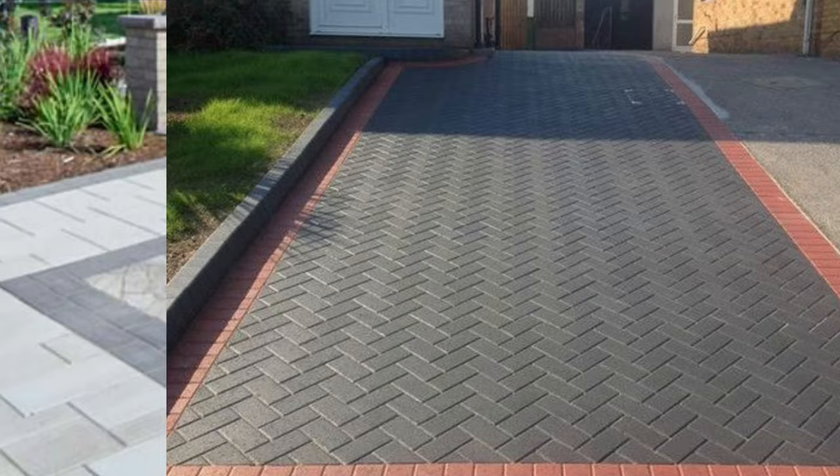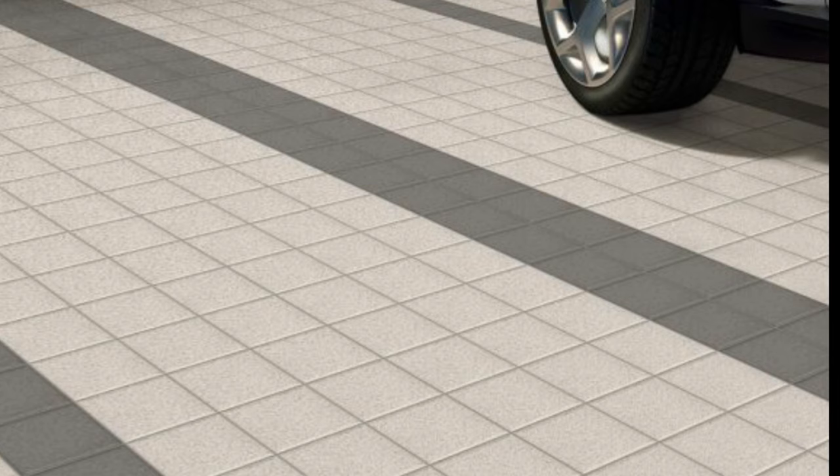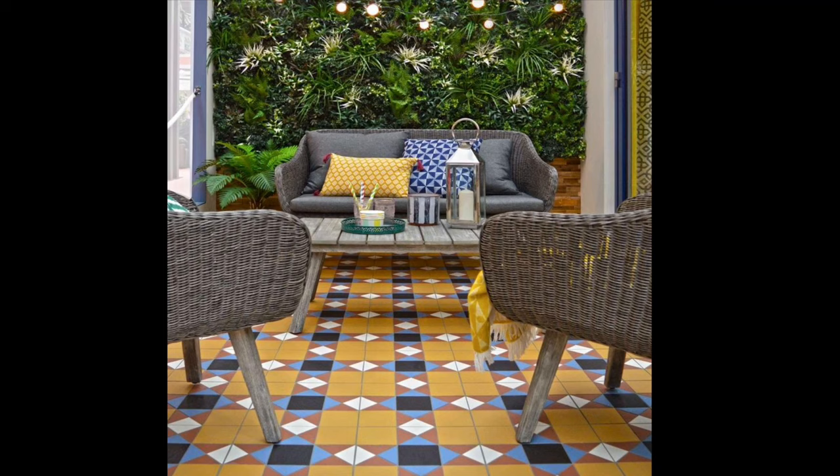After coming to know so much about outdoor tiling — its advantages, types and styles — it should be easy for you to opt for the most suitable type of exterior tile design. Make your exterior impressive, just like your interiors. After all, they too belong to your house.